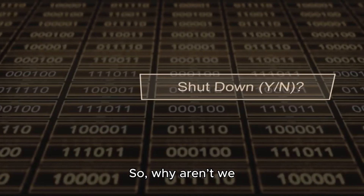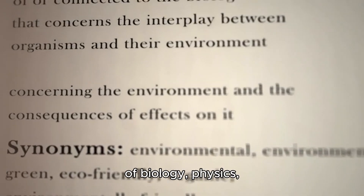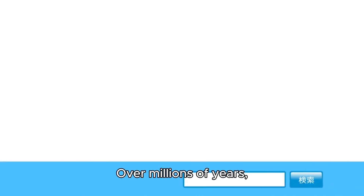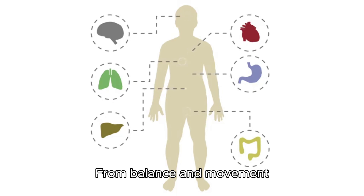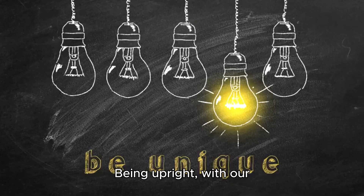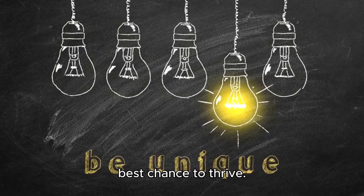So, why aren't we shaped upside-down? The answer lies in the complex interplay of biology, physics, and evolution. Over millions of years, our bodies adapted to the challenges of the environment, developing a shape that works in harmony with the natural forces around us. From balance and movement to blood flow and digestion, every aspect of our body is fine-tuned for efficiency and survival. Being upright, with our heads on top, gives us the best chance to thrive.